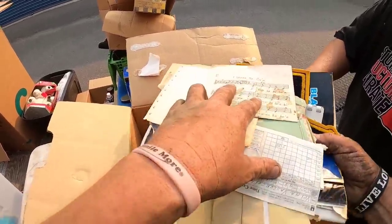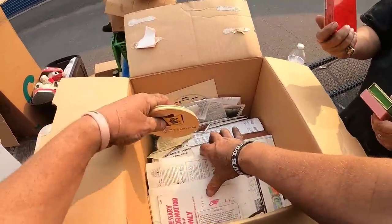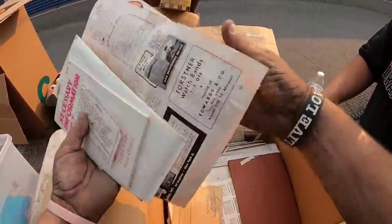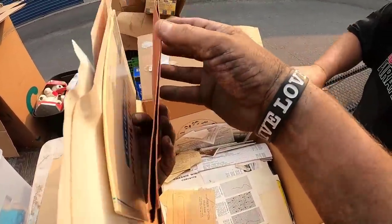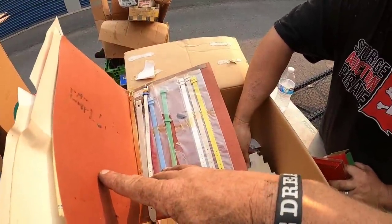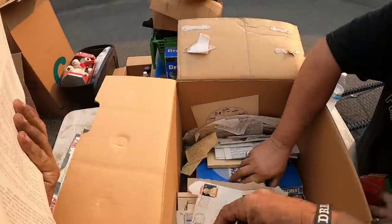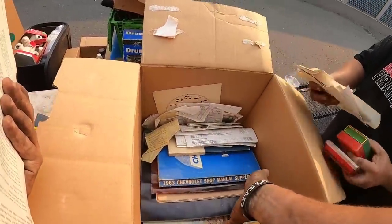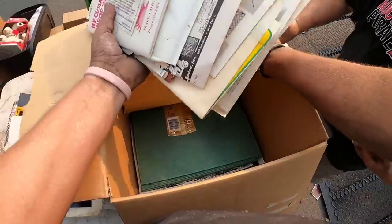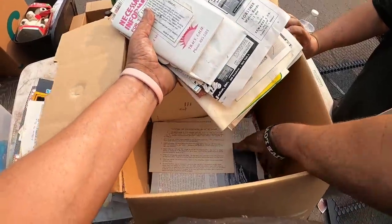Vintage ephemera — we're getting into something different. Just ephemera, cards. Look at that — postcards, just paperwork. So much history here. Look at these watch bands. Anything exciting? No, just stuff. It's all really cool old stuff — they kept a lot of stuff in the family. Where's the old baseball cards?